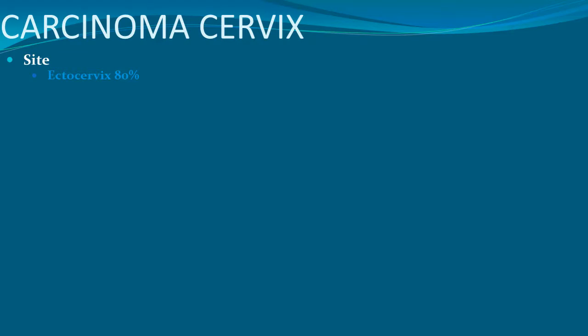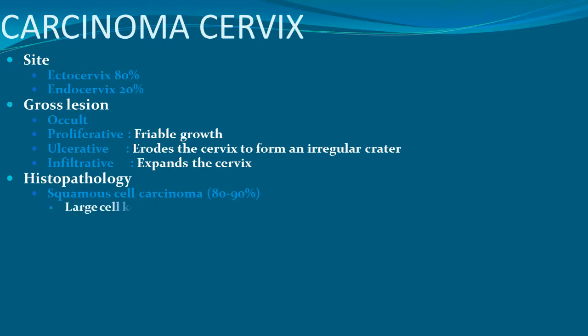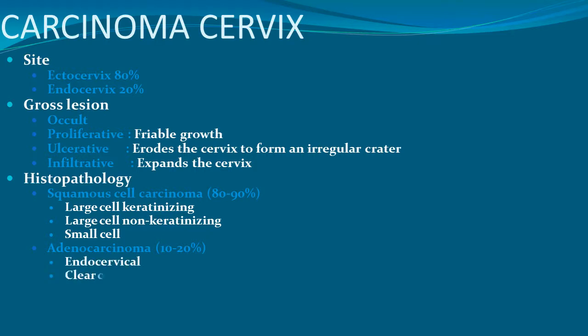According to site, in the ectocervix it's around 80% and in the endocervix it's 20%. Gross lesions include an exophytic or proliferative friable growth, ulcerative which erodes the cervix to form an irregular crater, and infiltrative which expands the cervix. Histopathology includes squamous cell carcinoma in 80-90% — large cell keratinizing type, large cell non-keratinizing type, and small cell type. Adenocarcinoma accounts for 10-20% and may be endocervical, clear cell, adeno-squamous, or adenoacanthoma.